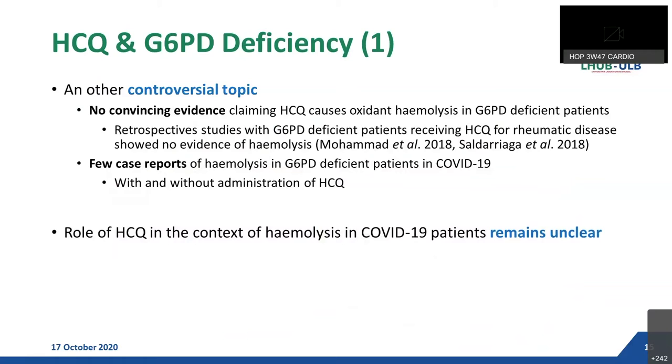Regarding G6PD deficiency and hydroxychloroquine — this is also a controversial topic — at the time of this presentation, there is no convincing evidence claiming that hydroxychloroquine causes oxidant hemolysis in G6PD deficient patients. Prospective studies with G6PD deficient patients receiving hydroxychloroquine for rheumatic disease showed no evidence of hemolysis. There are only a few case reports of hemolysis in G6PD deficient patients with COVID-19 with administration of hydroxychloroquine, but also without it, because infection itself is a known trigger of hemolysis in these patients. So the role of hydroxychloroquine in hemolysis in COVID-19 patients remains unclear.